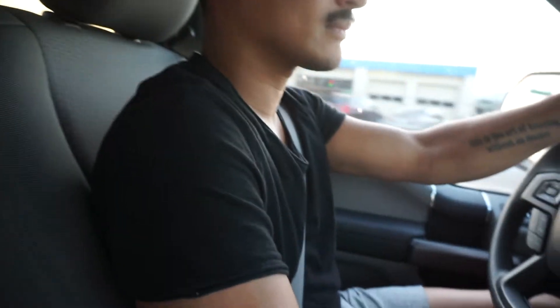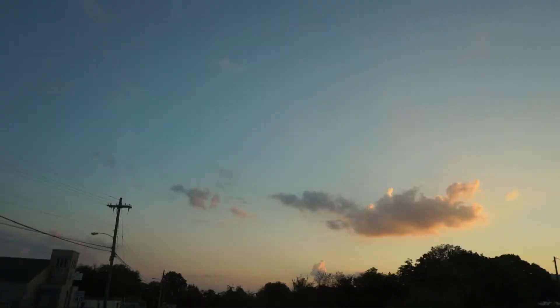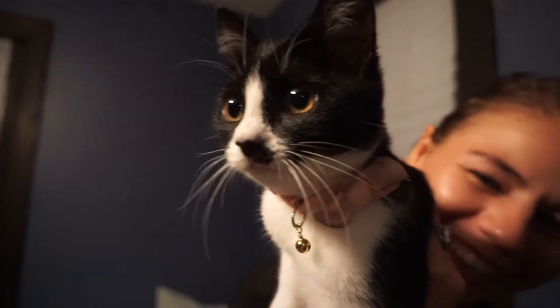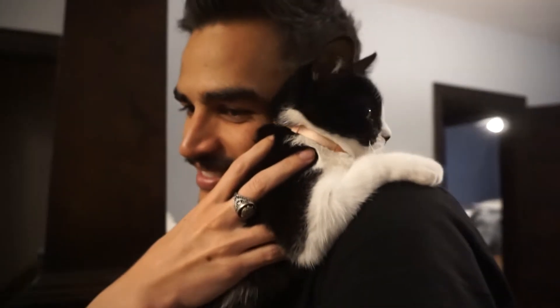We're on our way to Halle Bell and Greg's for dinner and game night and we're really excited about it. We made it — it's gonna be great. So beautiful tonight. Oh my gosh, she is so cute. I'm trying to convince Josh that we need a kitty.